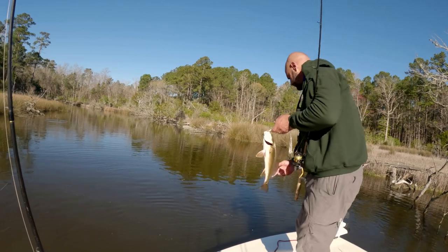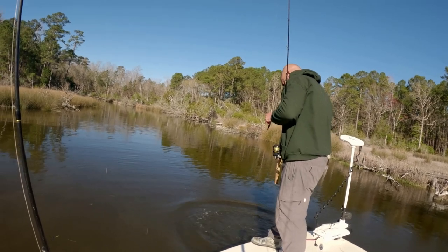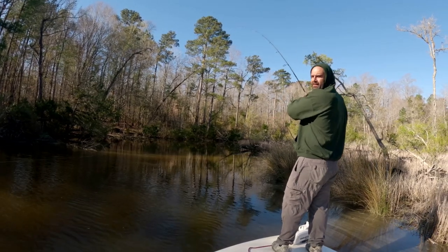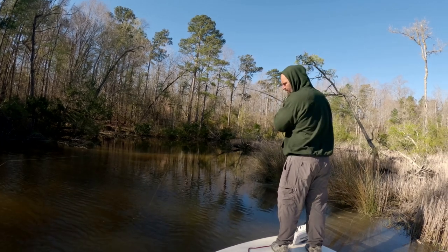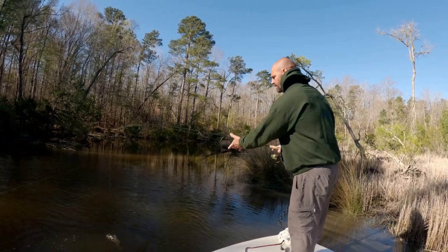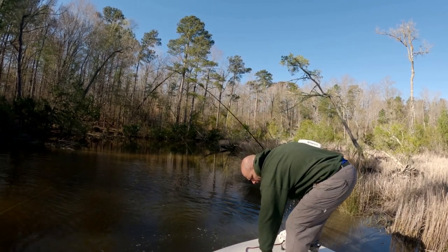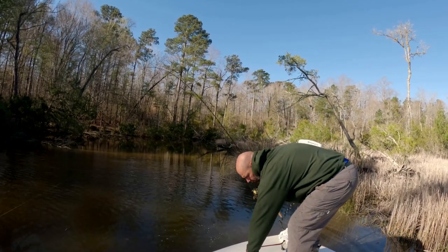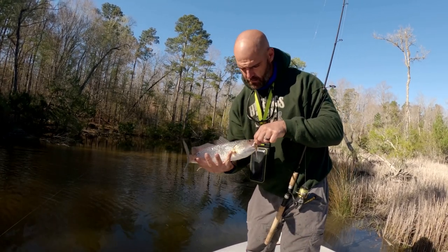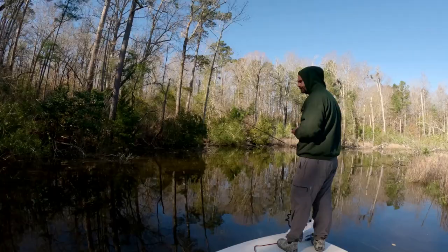Pretty fish. Let's get this hook out of its face and get back. A little better fish here — no giant, I don't think. Another little rat red, pretty little dude. This is a red bone split tail jerk shad.